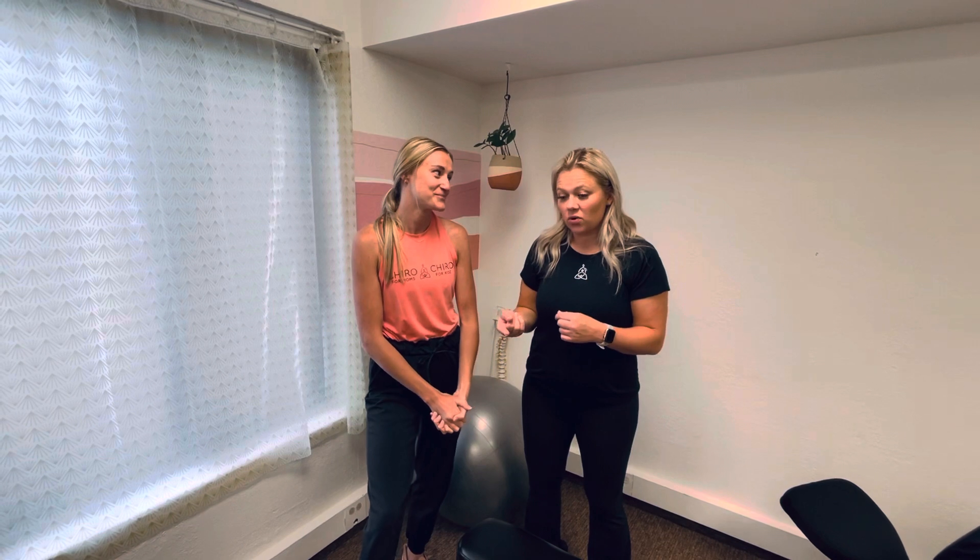On the manipulation and adjustment side for the PTs and chiros out there, it's not so much about specific adjustments — there's not a ton of 'wow, that's a new technique' — but you're going to learn how to do it safely. You're going to learn how to use the pillows you need and set your patient up for success. It has more to do with the positioning and all the pillows.